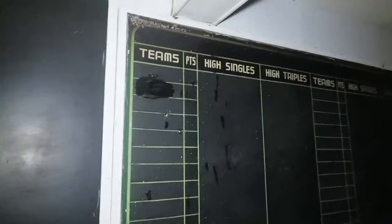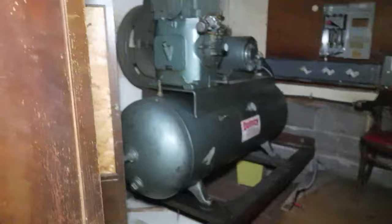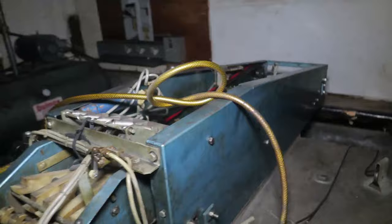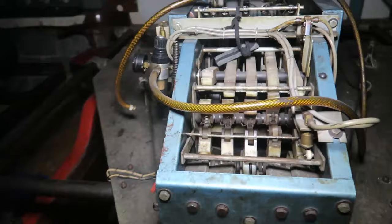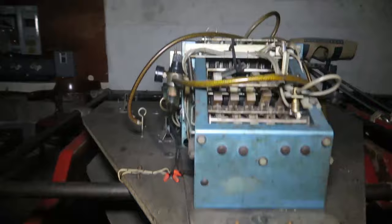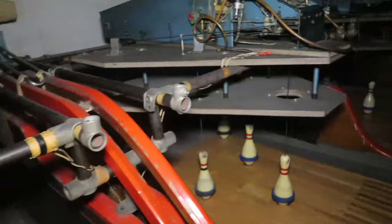Look at this — have you guys walked back here? Let's take a peek. This is more high-tech, a little different than the other bowling alley I've ever been in. If you guys know anything about bowling alleys and the pin machines, tell me how old this looks. This is definitely from the 60s — I know that — but this machine could have been later. Who knows? I'm not 100% sure.